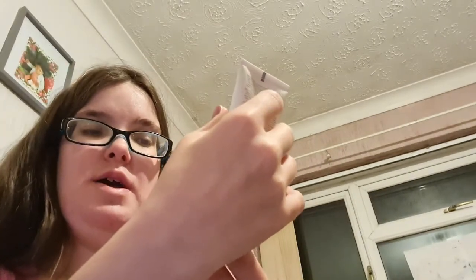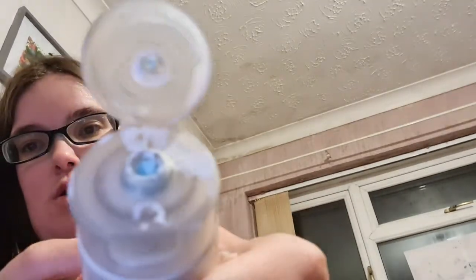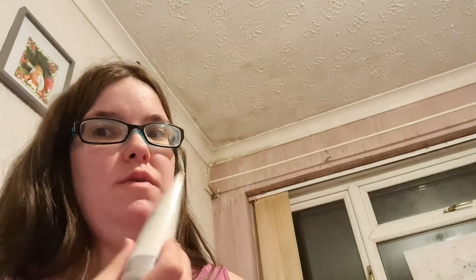I've got the Clear Skin Blackhead Clearing Deep Treatment Mask — I don't think Avon does this one anymore. It goes on a bluey colour then sets white. It's my absolute favourite of the treatment masks.